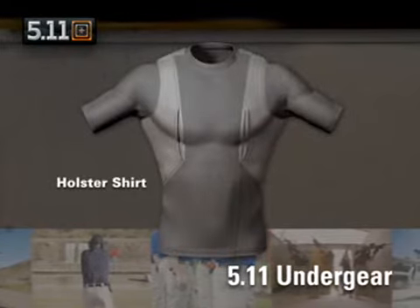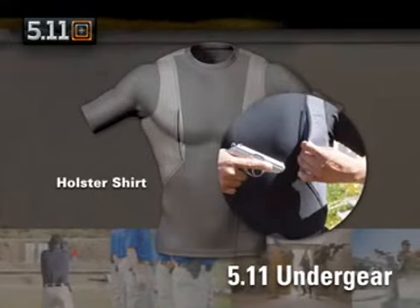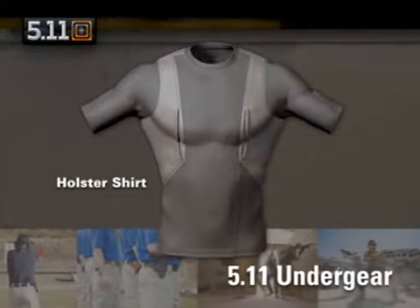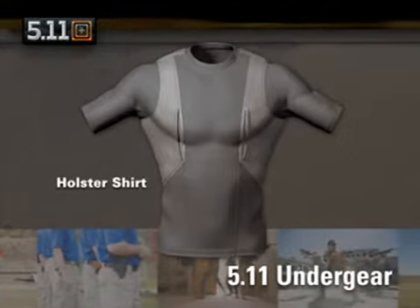A truly functional innovative idea, our holster shirt allows the undercover or plain clothes officer to comfortably and confidentially carry a backup. A mesh shoulder yoke supports the pockets and redistributes the weight, while the underside of the pocket is lined with terry cloth and cushioned with neoprene.